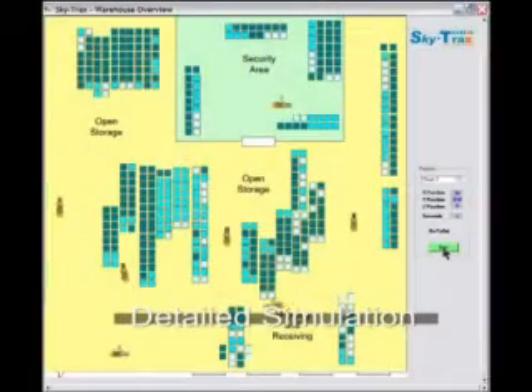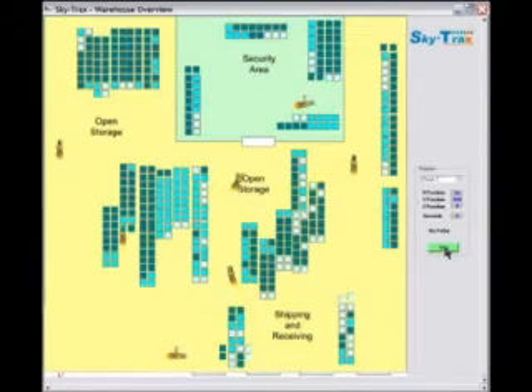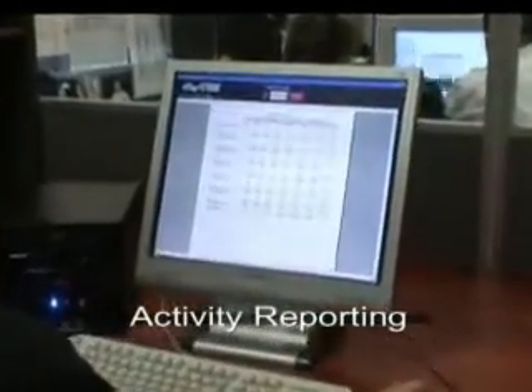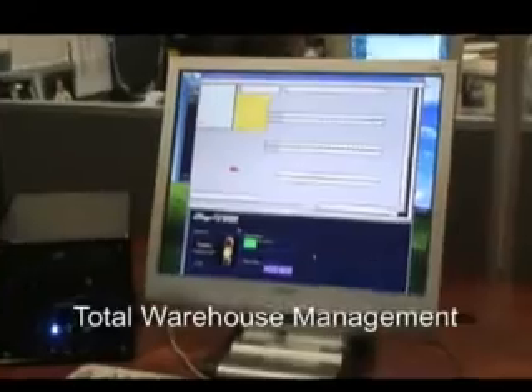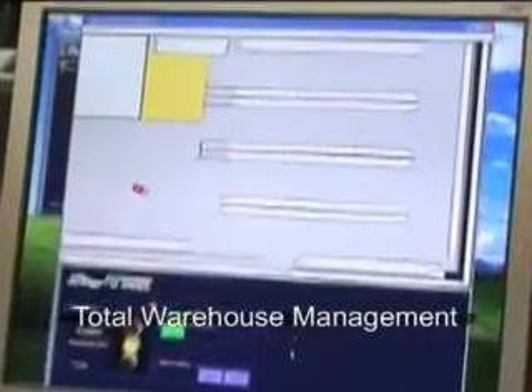A detailed simulation can then be viewed on any computer connected to your network. This simulation will show the real time movements of all your forklifts as they occur, recording the activities and providing valuable information on how productive the forklifts have been throughout the shifts. Now you have complete visibility of your warehouse and can monitor activities in an easy to view and review format.